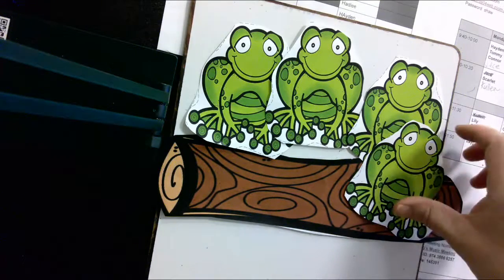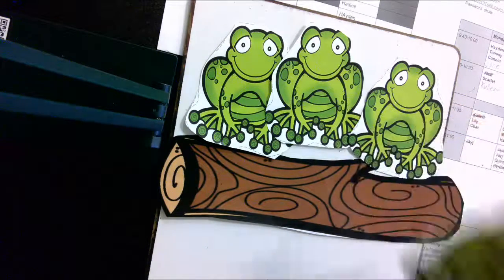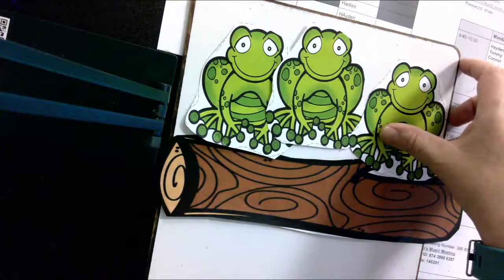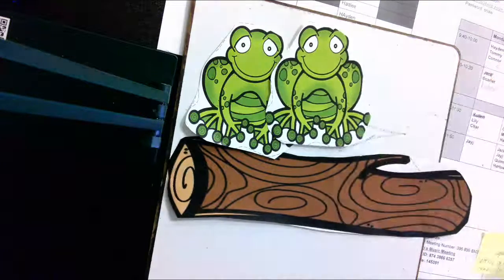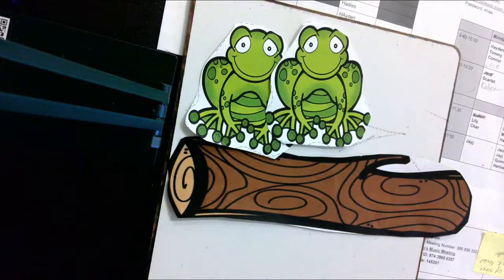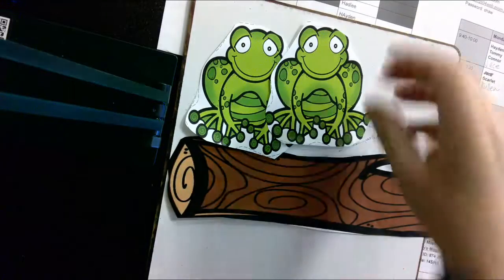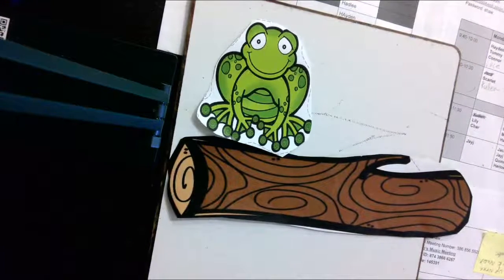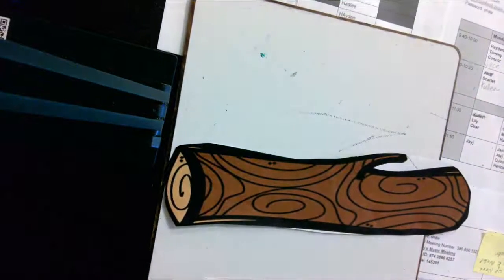There are four frogs on the log and one jumped into the pool. Now there are three frogs on the log. Glug glug! There were three frogs on the log. One jumped into the pool. Now there are two frogs on the log. There are two on the log. One jumped into the pool. And now there is one frog on the log. One frog jumped, and now we have zero.